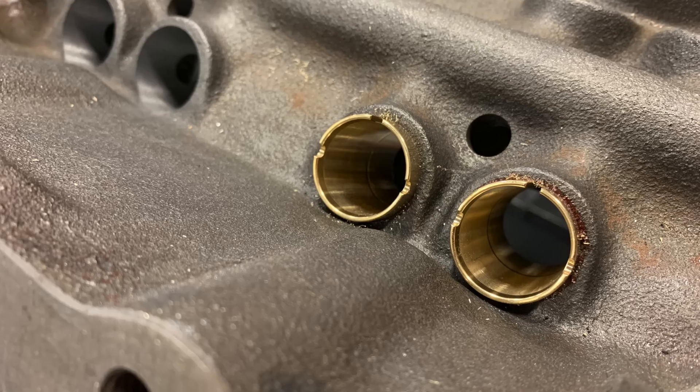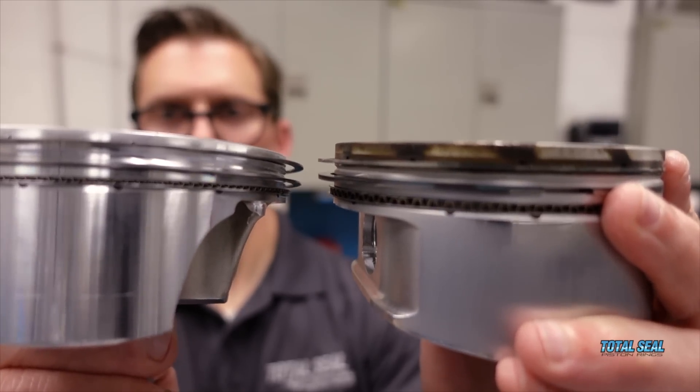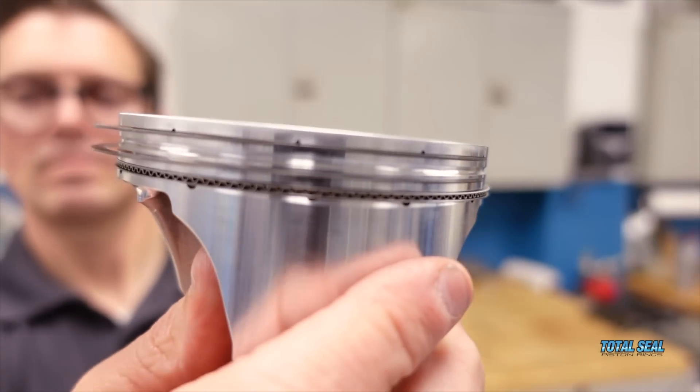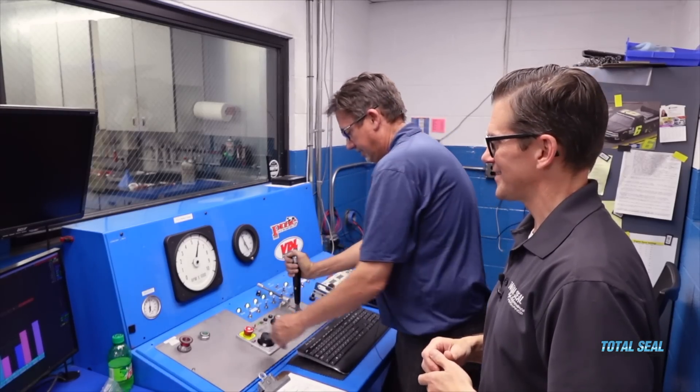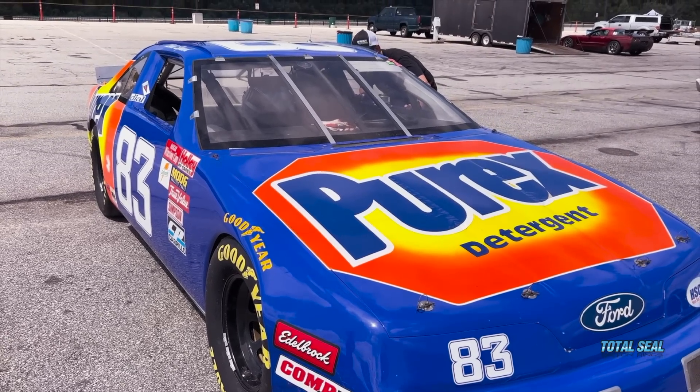I can't thank Billy Godbold and all the guys at Comp Cams, Edelbrock, John Calley's at Morel enough — all new valvetrain. Dennis and the guys here did a great job porting and polishing the manifold and heads. The guys at CP gave us new pistons, and our buddies at Total Seal — we went from that old 0.043 top ring ductile moly, 1.5 second ring, 3mm oil ring to a 0.72mm gas-ported ring set. We picked this engine up over 100 horsepower with all those internal changes, making 791 horsepower. He's got some ponies to put back under the hood and go to the racetrack.